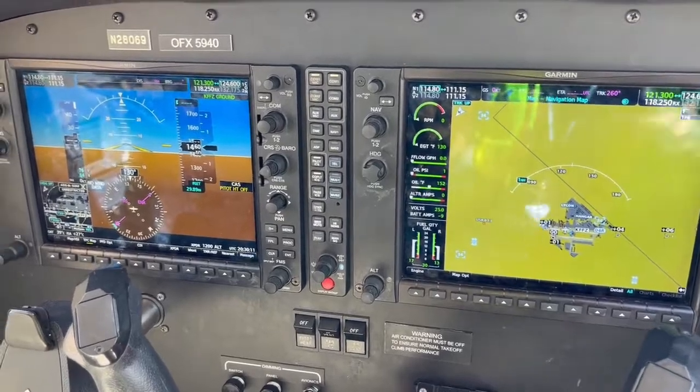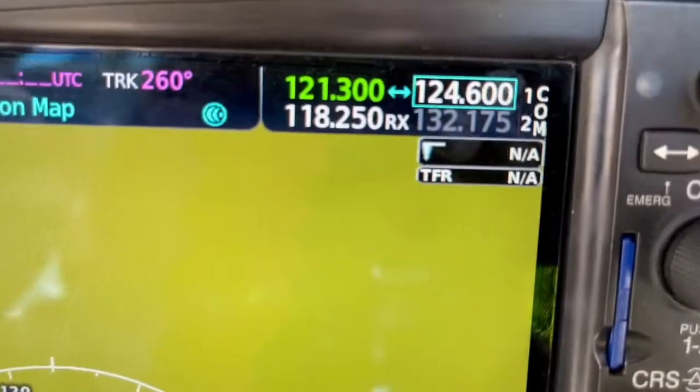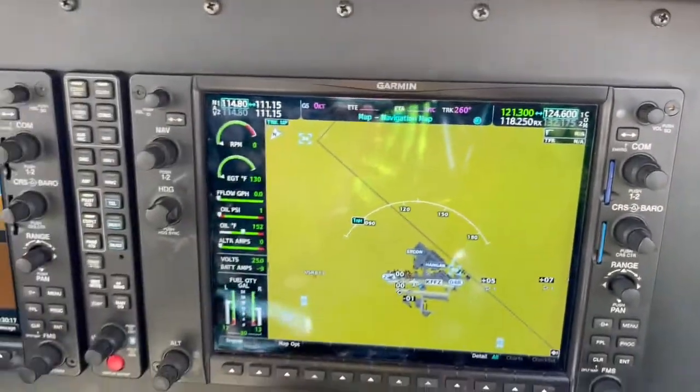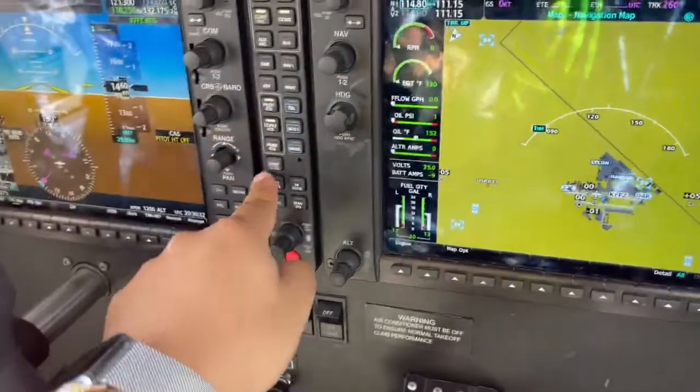What is the ATIS? That's our weather information that is current for the hour. Here at Falcon, you can see 118.25 is set for current comms 2 — that's the ATIS frequency. So we hit comms 2 and we hit speaker.